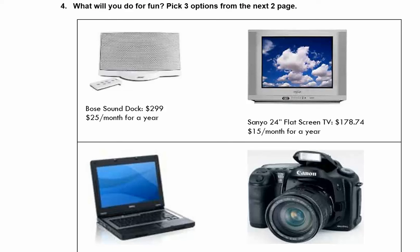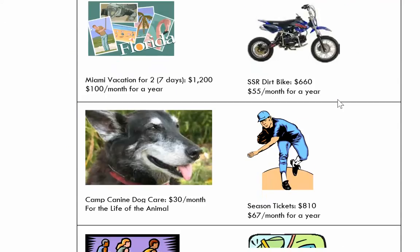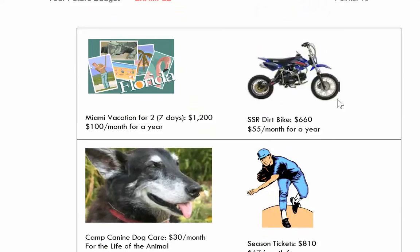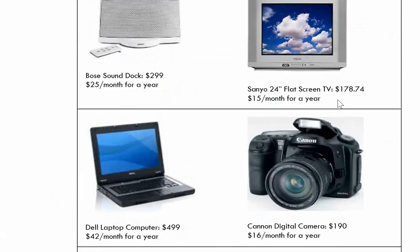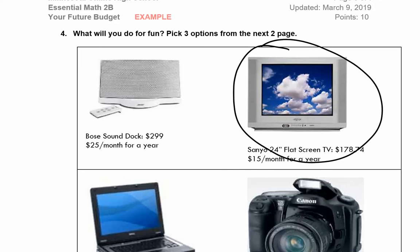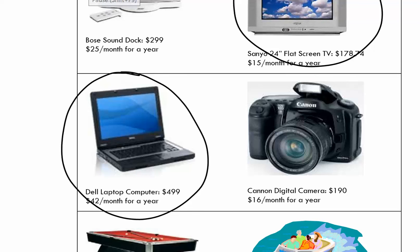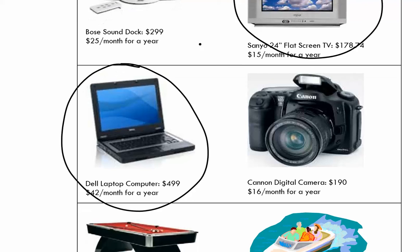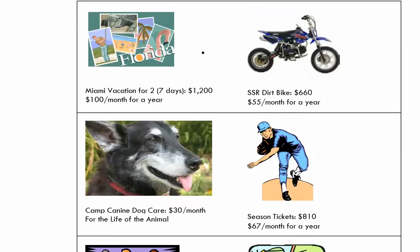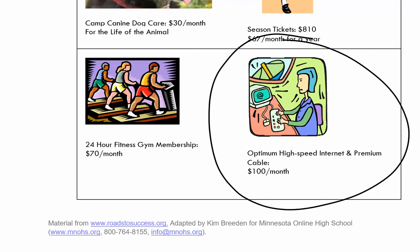Now let's look at what we'll do for fun. You have options on the next two pages — decide what you'd like to do. You can pick up to three options. I think I definitely need a TV, so I'd like to buy the TV, probably a laptop, and if I have a laptop I'm going to need internet — and cable for my TV.